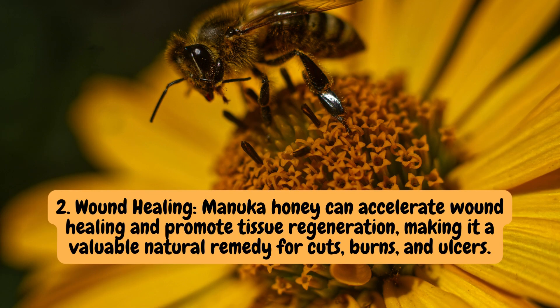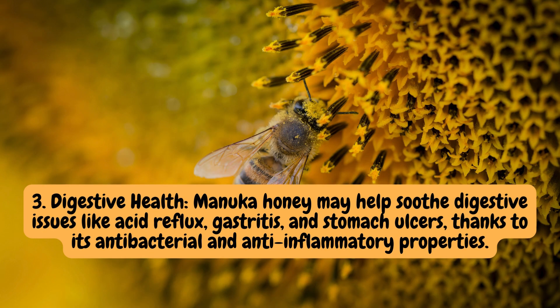2. Wound healing. Manuka honey can accelerate wound healing and promote tissue regeneration, making it a valuable natural remedy for cuts, burns, and ulcers. 3. Digestive health. Manuka honey may help soothe digestive issues like acid reflux, gastritis, and stomach ulcers, thanks to its antibacterial and anti-inflammatory properties.